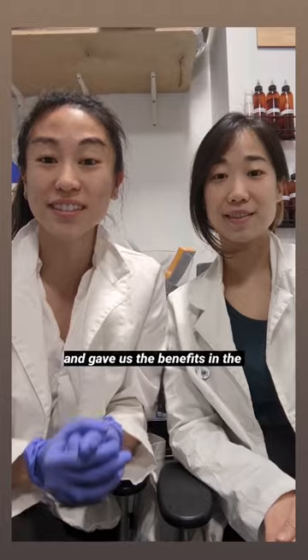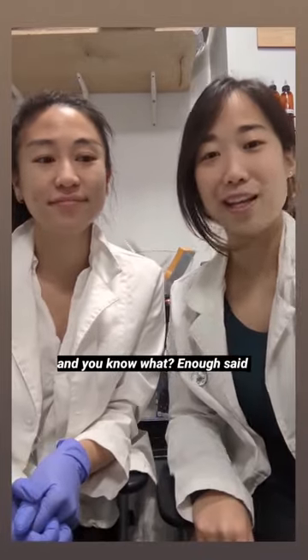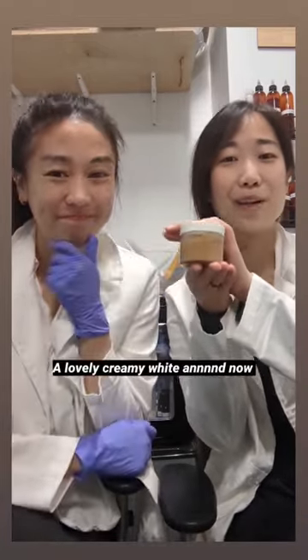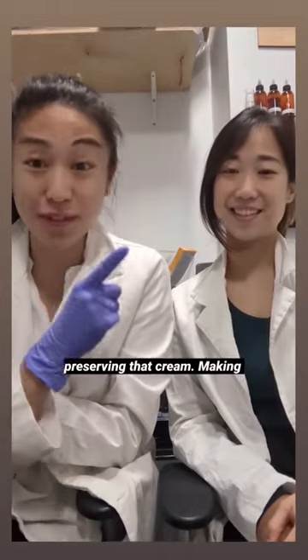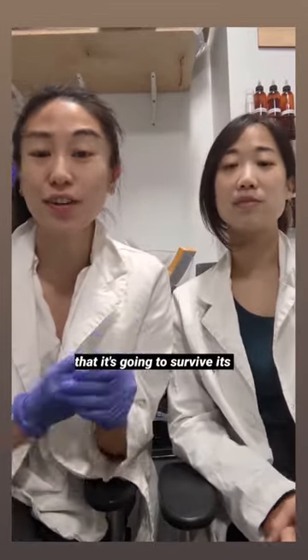Number two is stability. And to show this, here's a lovely cream that started out nice and creamy, a lovely creamy white — and now it looks like this. Number three is preserving that cream, making sure that it's safe for use.